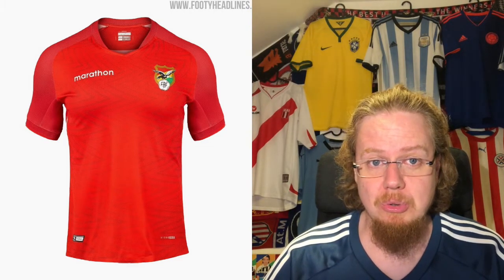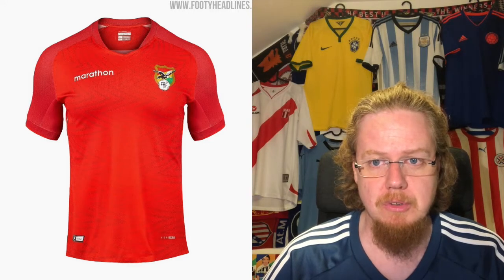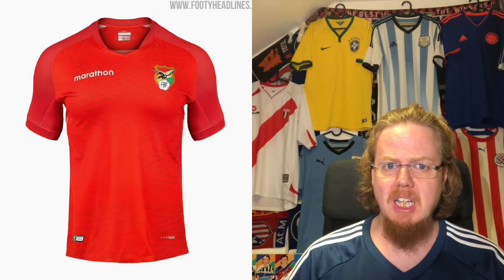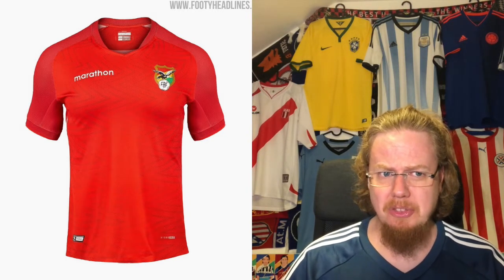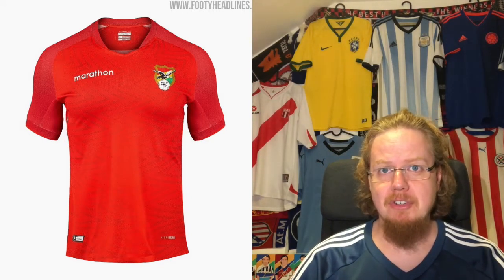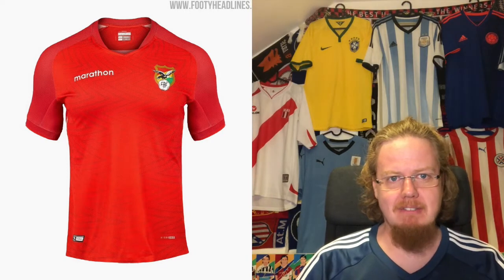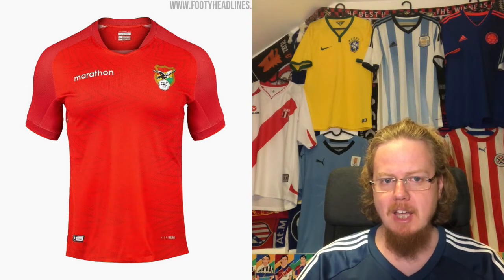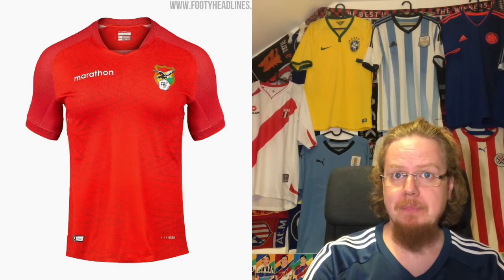The Bolivia away jersey is trying to copy the modern Adidas color that we'll see on newly released shirts for the 2021-22 season — for instance Juventus. I really like the zigzag pattern, it makes it interesting, but why red? Yes, it's one of the national colors, but as a contrast to the green it's rather poor. The good thing is that green and red provide enough contrast within South America, though if Bolivia were to qualify for a World Cup that would not do. I actually like this better than the home jersey and I'll give it seven stars.